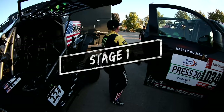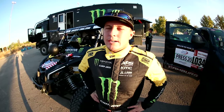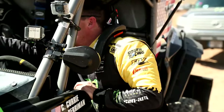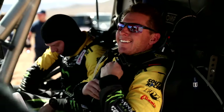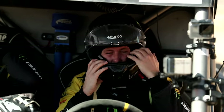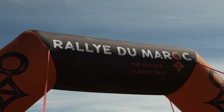Day one. We got 245 kilometers of liaison this morning and then 220 kilometers of special. We're running an open class, running exactly how we're gonna race the cars. We just want to test. I don't need to come here — I'm not in the points or anything. So we're excited for the day.